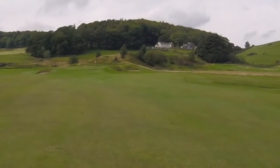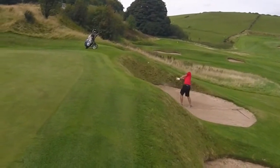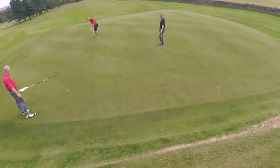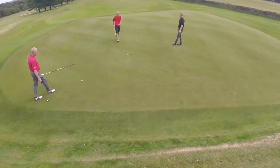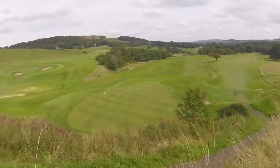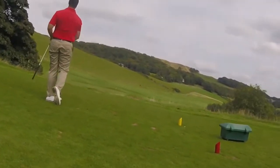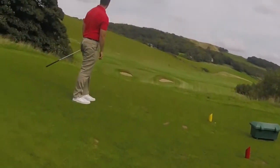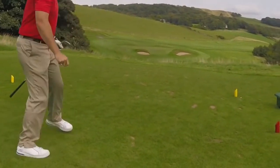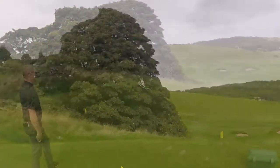Good strike. Billy's in the bunker right, but Billy does get a shot on here. Not bad though. Good shot. Three up.